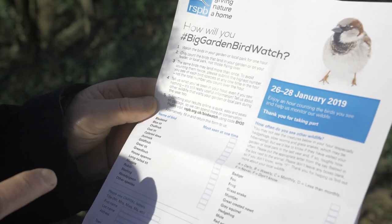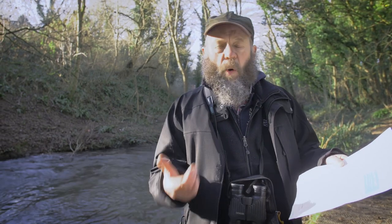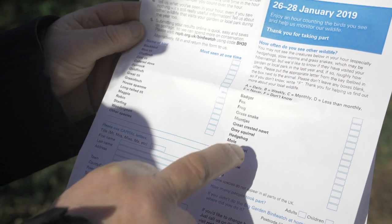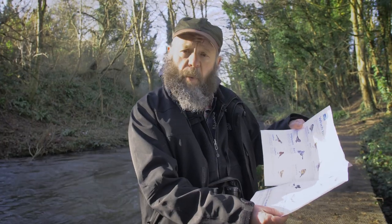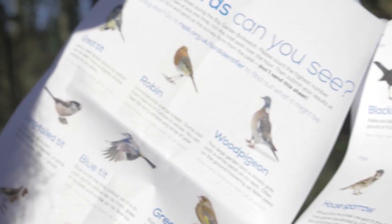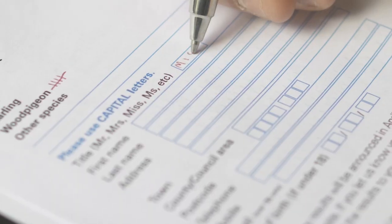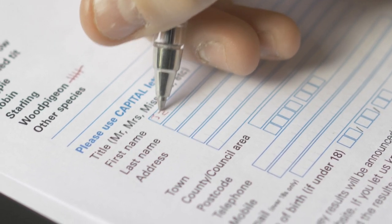Anybody can take part in the Big Garden Birdwatch 2019. Just go onto the RSPB website and either order a hard copy of the form or download one of these recording forms. It's really simple to fill in, with instructions for recording birds, but also asking people to record animals and mammals they've seen in the garden. It also gives you little illustrations of the most common birds you're likely to see. Just sit for one hour in your garden, office window, or park, record the birds you see on this little checklist, fill it in and submit it on their website. You'll be contributing to part of the world's biggest citizen science project and helping the RSPB and the birds in our country.